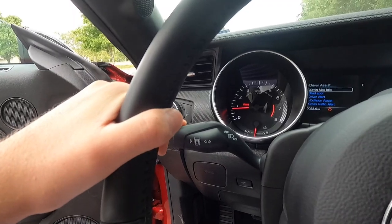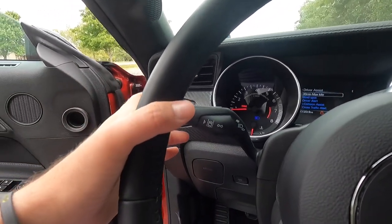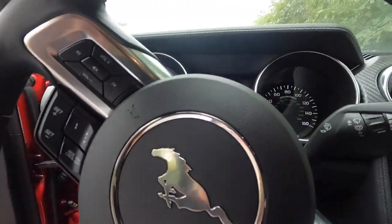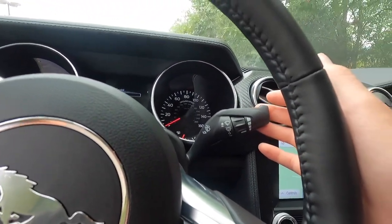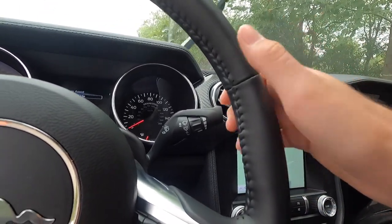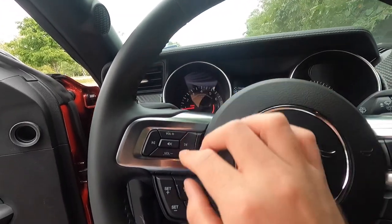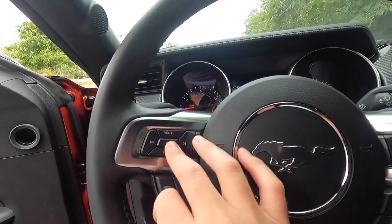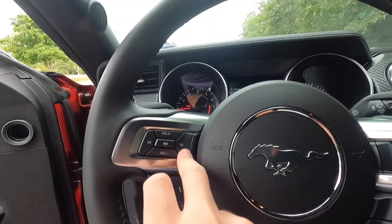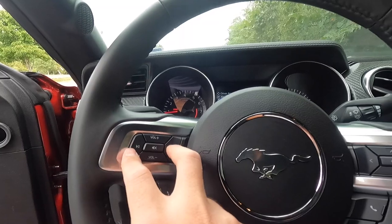This is your turn signal stalk. Pulling back on that turns your high beams on. This is your windshield wiper stalk — pull back to wash the front windshield. Controls on the left-hand side of the steering wheel include volume up, volume down, volume mute, and track forward/back to switch between your different AM, FM, or Sirius XM presets.